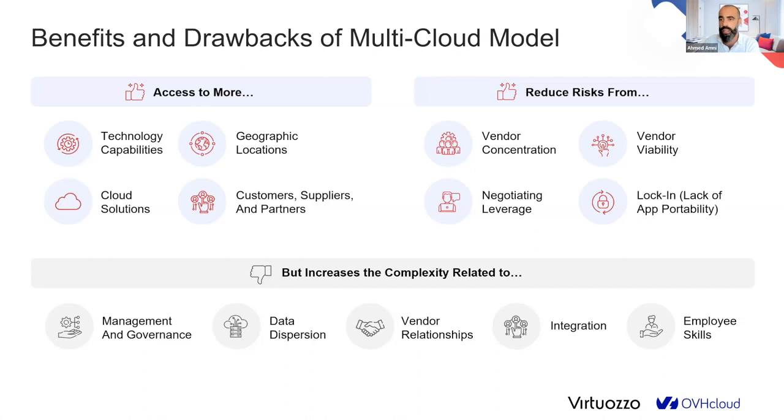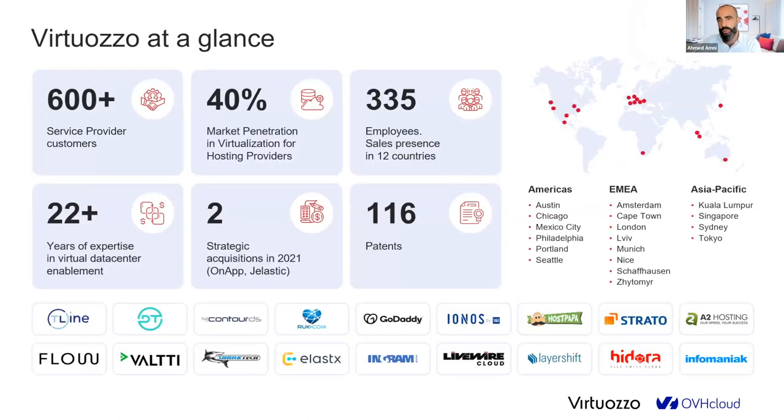A brief presentation about Virtuoso: we are 22-plus years in the market, soon to be 23 years old. We have offices and operate globally. We come from the service provider market, so we understand it very well. We are shifting to also serve as a cloud provider for SIs and MSPs serving enterprises. Service providers rely on our technologies to build their own public or private clouds, and we're now helping enterprises embrace cloud freedom.